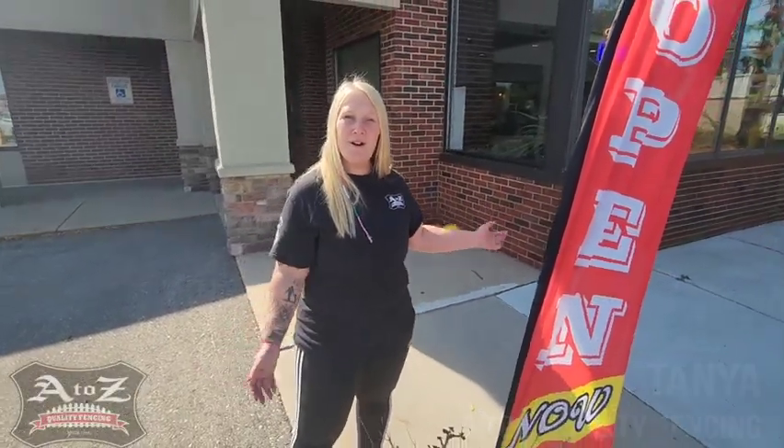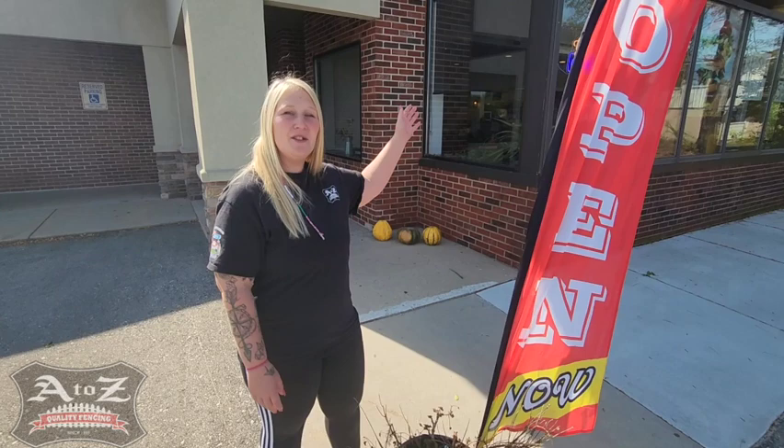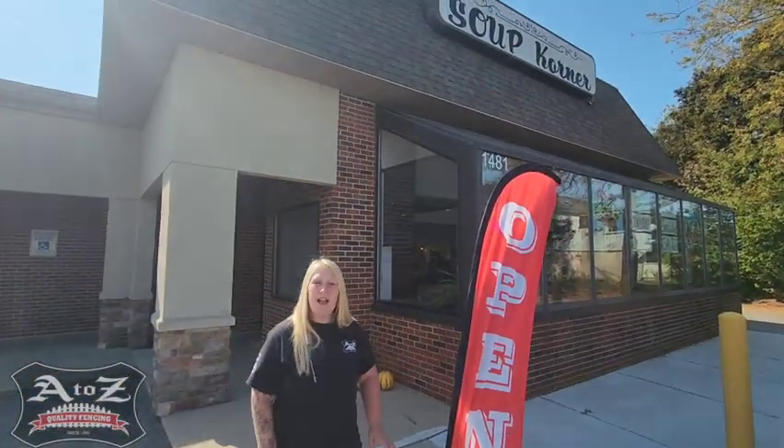Hi, Tanya here with A to Z Quality Fencing. I'm in the heart of Hartford, and today I am trying the Soup Corner. They have a lot of homemade soups, sandwiches, breads, and I'm excited to dive in, meet the owner here, and try it all. Let's go ahead and head inside.